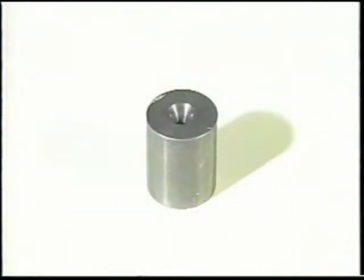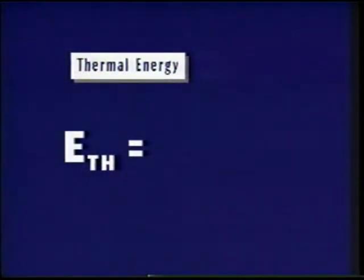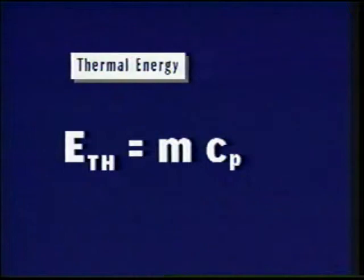The lead mass has a tapered hole in which the bullet will be captured. With a measured mass of 83.9 grams, the increase in thermal energy will be determined by multiplying the mass times the specific heat times the overall change in temperature.